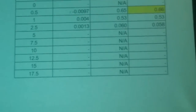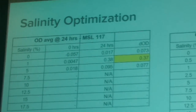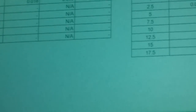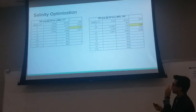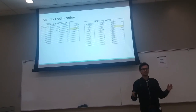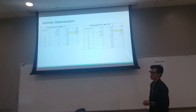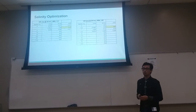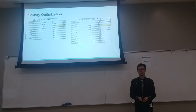We did the same thing with salinity optimization. Graphs were not included here because the strains only grew across three different salinities. We held the temperatures at the optimum for each strain and varied their salt concentration. Isolate 117 grew between 0 and 5% salt concentration, best at 1%. Isolate 145 grew between 0.5 and 2.5%, best at the standard TSB concentration of 0.5%.